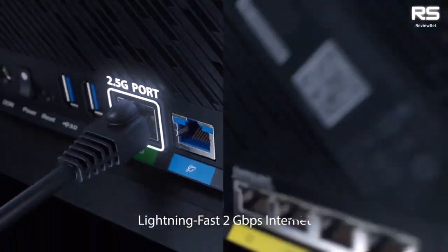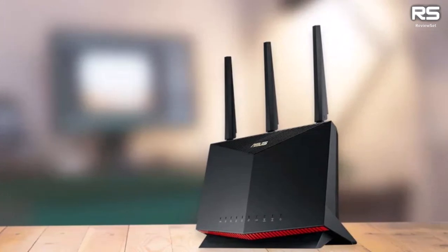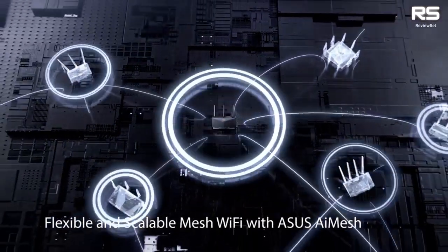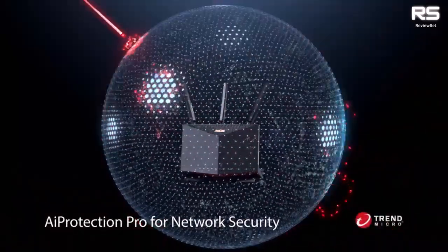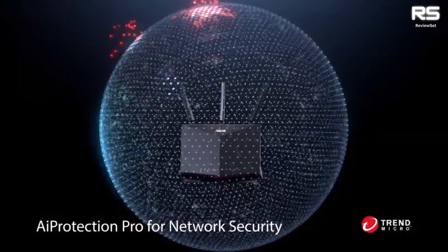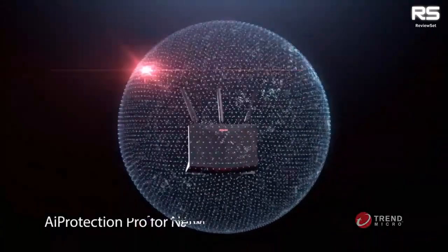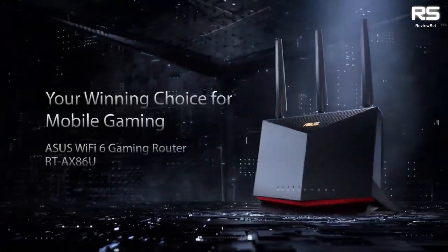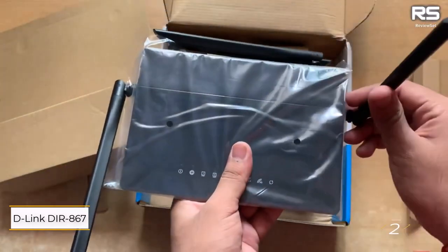What sets it apart is its exceptional handling of latency. In extensive testing, the router consistently delivered impressively low average ping times, never exceeding 25ms — a feat unrivaled among routers assessed. This is a game changer for online gaming where latency spikes can spell disaster. The ASUS RT-AX86U balances performance, features, and a competitive price point.